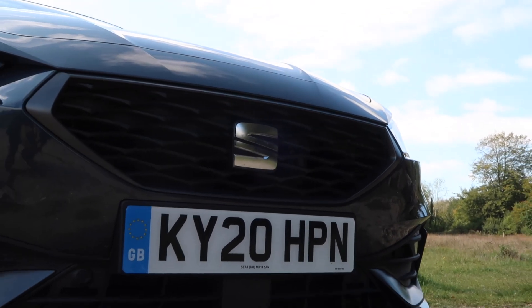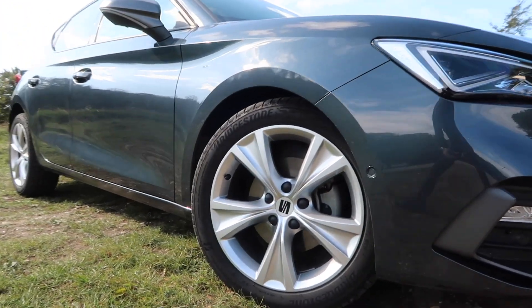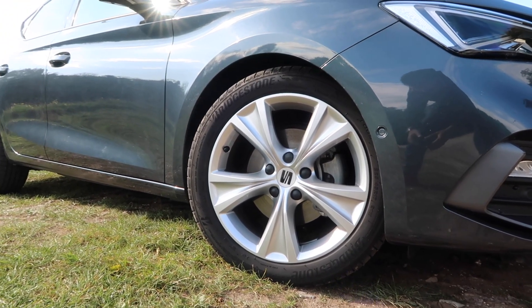At the side of the car, as standard, you get 17-inch alloys which I'm not a massive fan of. They're quite plain and in all honesty, they don't look very fancy. I would expect to see these on a lower trim level but that's merely my opinion.